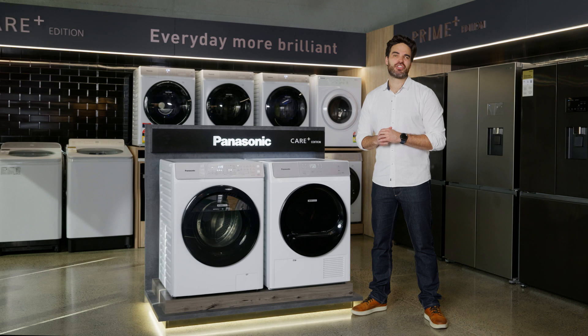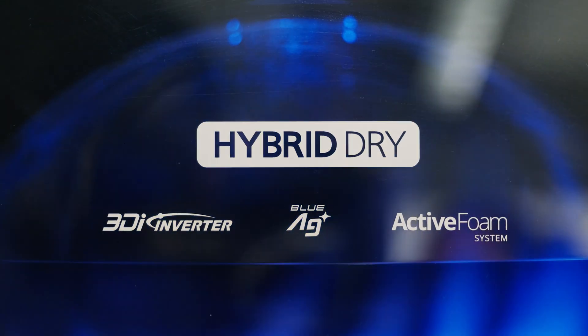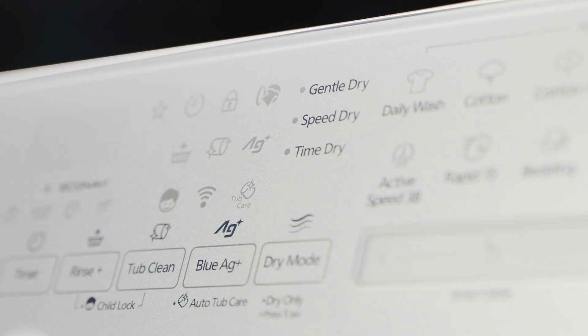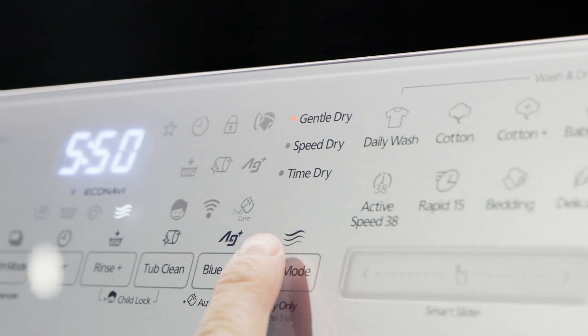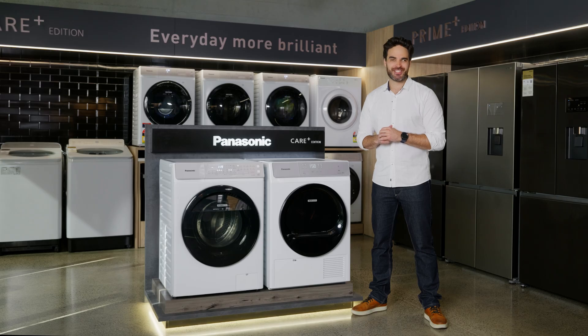The biggest trade-off with condenser drying technology is that it takes a little longer to dry clothes compared to a vented dryer, and because they also use an electric heater they have high power consumption. To get around this, the hybrid dry washer dryer combo has a speed dry and a time dry mode so you can select what cycle works best for you based on your laundry needs to get a faster drying time.